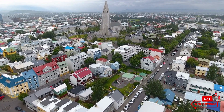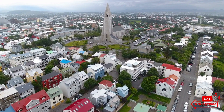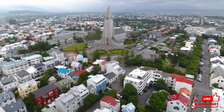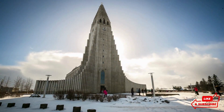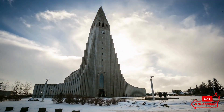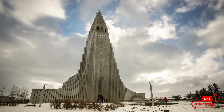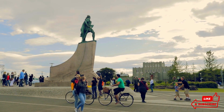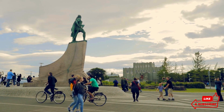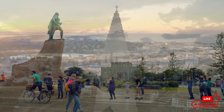Imagine a place where the power of nature is on full display, where the Earth's raw energy shapes the landscape, and where the stark beauty of the Arctic meets a vibrant, modern city. Welcome to Reykjavik, Iceland's capital and largest city, a destination that offers a unique blend of natural wonders, rich history, and contemporary culture. Reykjavik is a city like no other, a gateway to some of the world's most awe-inspiring landscapes, and a hub of creativity and innovation.